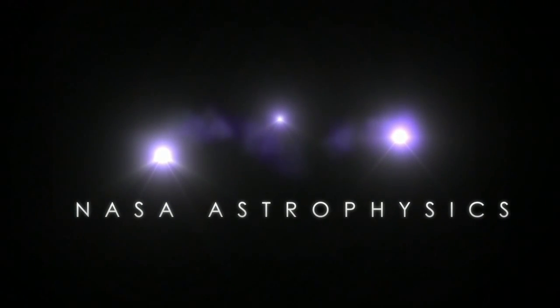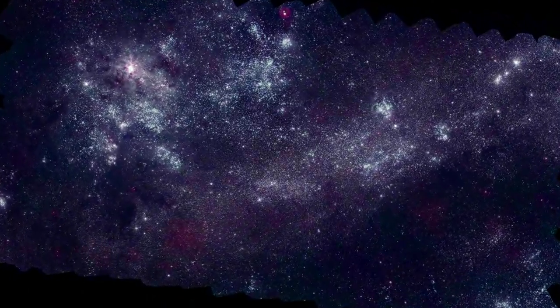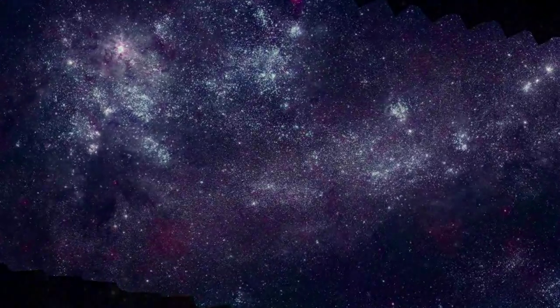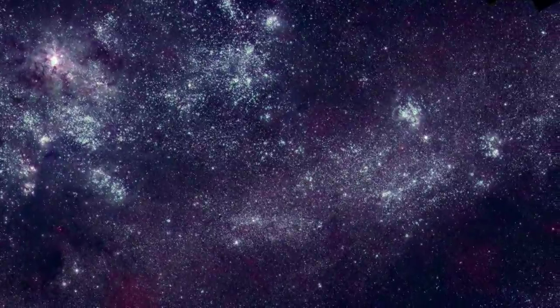I'm Stefan Immler, an astrophysicist at NASA's Goddard Space Flight Center. I'd like to take you on a tour of two nearby galaxies in our cosmic neighborhood, the Large and Small Magellanic Clouds, as captured in ultraviolet light by NASA's Swift satellite.